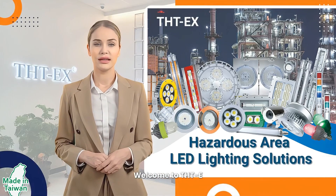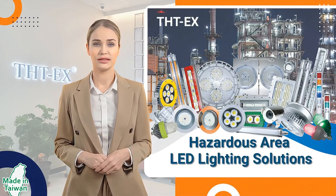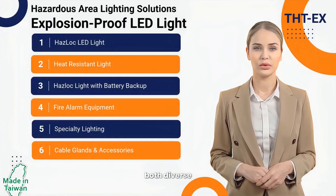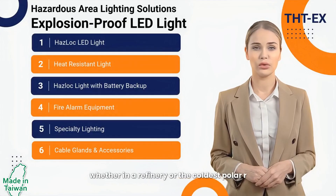Hey, welcome to THTX, your experts in hazardous environment lighting solutions. Our hazardous area lighting solutions deliver both diverse illumination and guaranteed safety, whether in a refinery or the coldest polar regions.